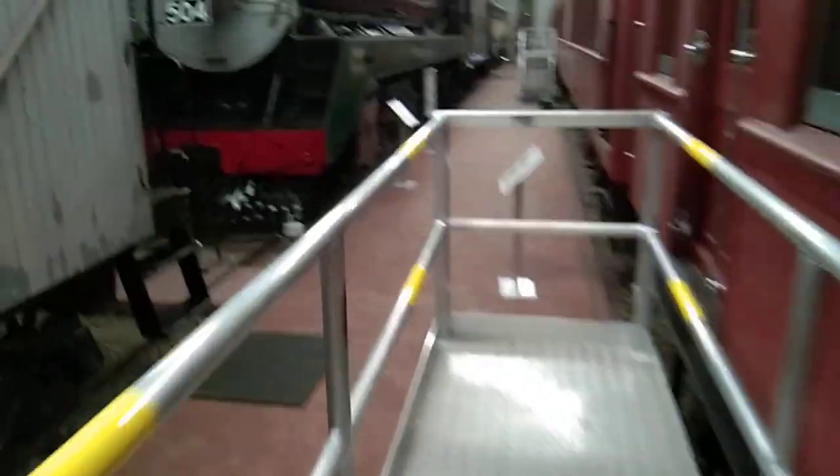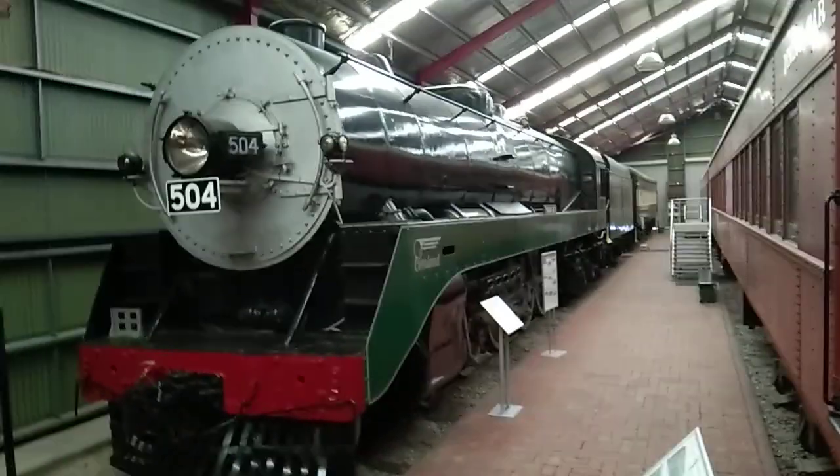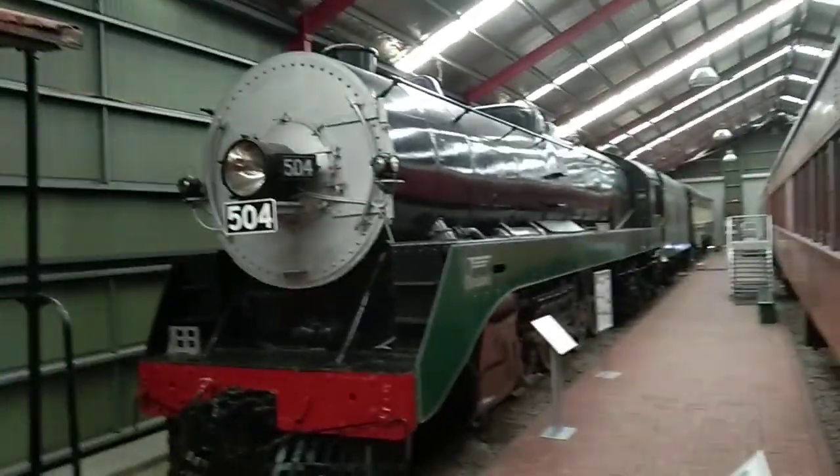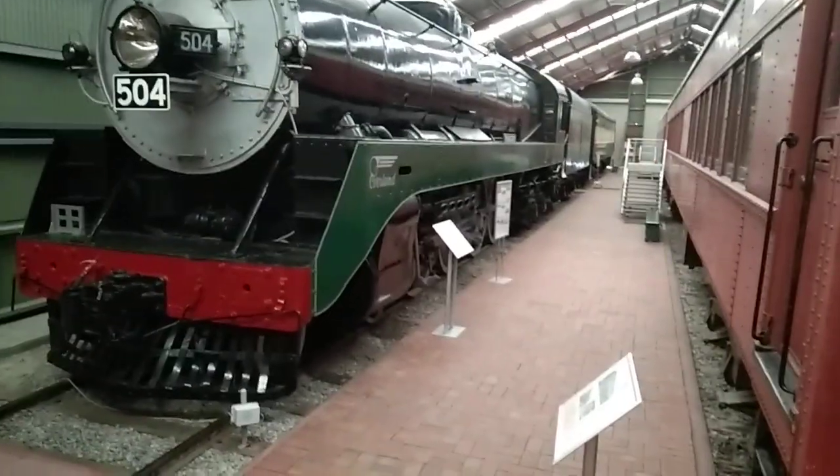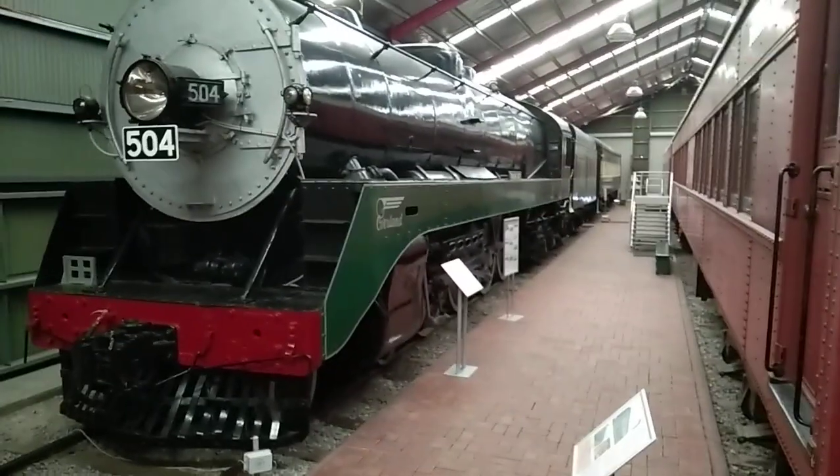I'll walk up here so I'm a bit higher off the ground. And that's your dining car inside. Here's another look — Loco 504 Overland, Tom Barr Smith, with a carriage coupled to the end.